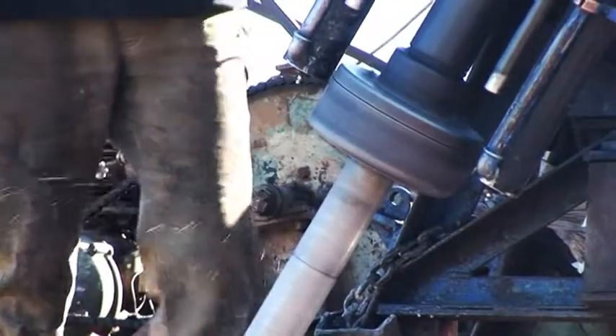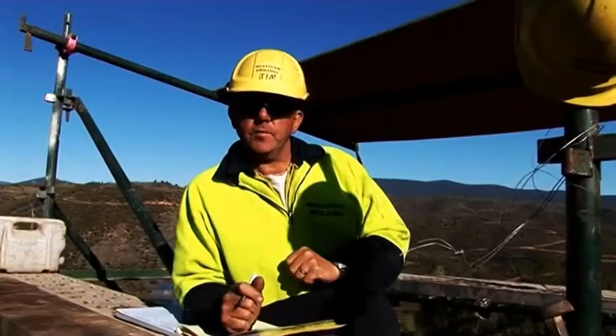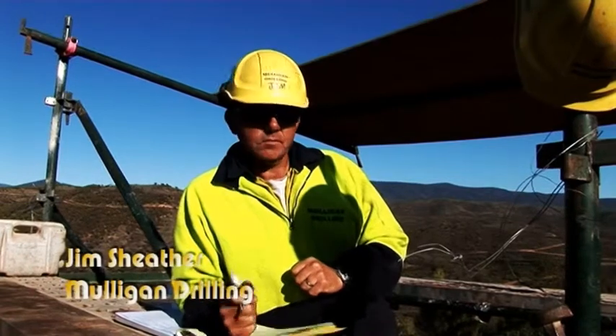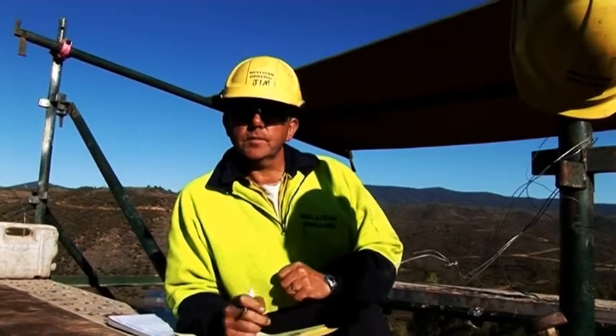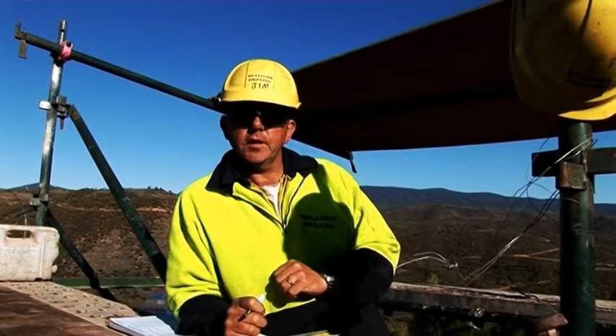We've been using some very old but reliable min drills that are heli-portable. We can winch them around if we need to. Not too many machines around that'll do that type of work, that can get the depths of the holes and still be light enough to get in there.